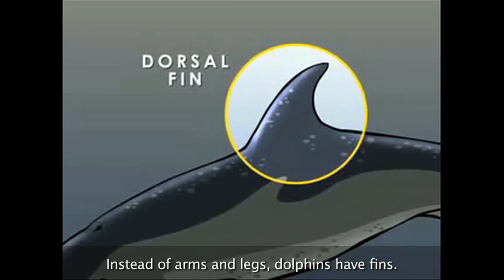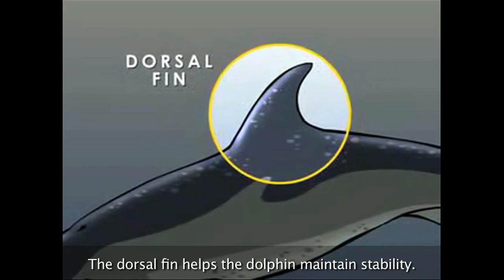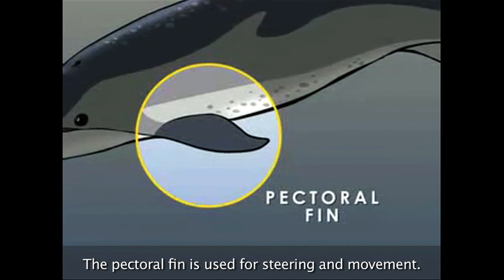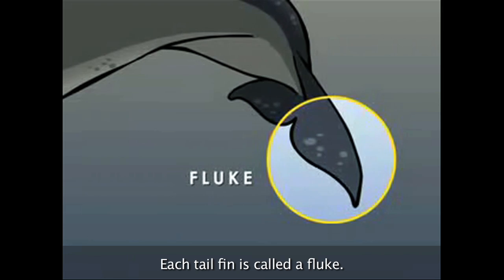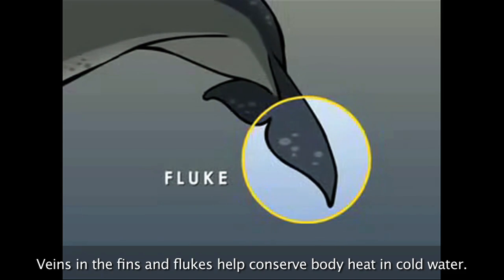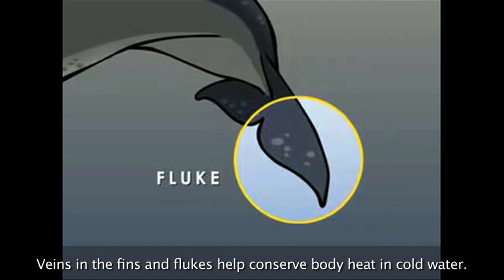Instead of arms and legs, dolphins have fins. The dorsal fin helps the dolphin maintain stability. The pectoral fin is used for steering and movement. Each tail fin is called a fluke, and it's used for movement and communication. Veins in the fins and flukes help conserve body heat in cold water.